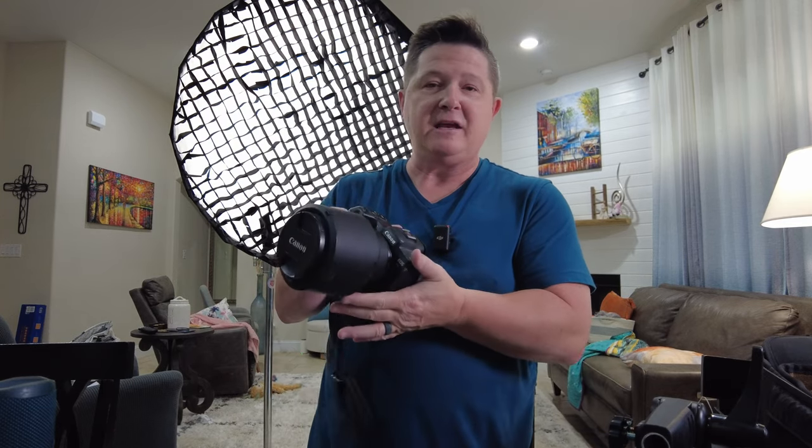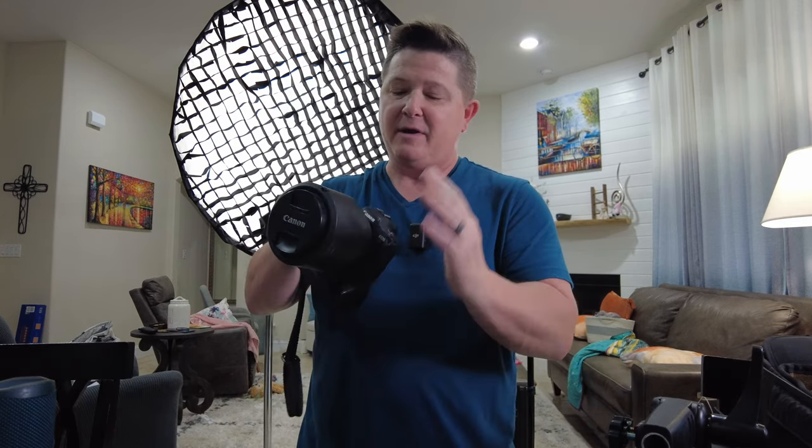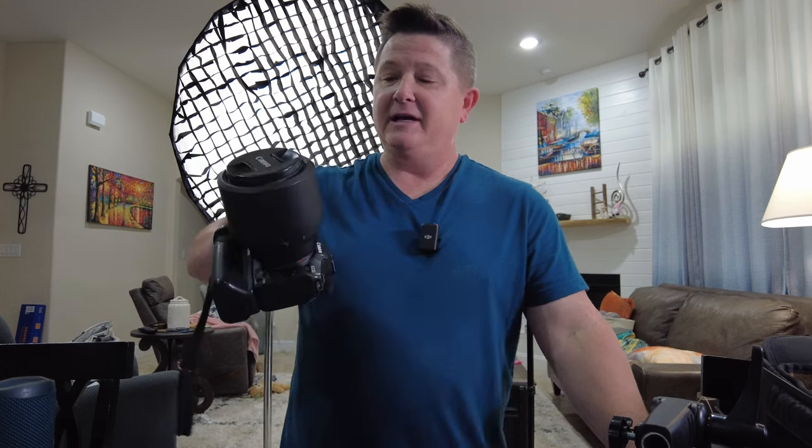We'll start with the trusty camera. It's got the battery grip — it's the Canon EOS R5. I've got on it right now my favorite lens, the 85mm f/1.2 RF. It is a fantastic camera and lens combination.